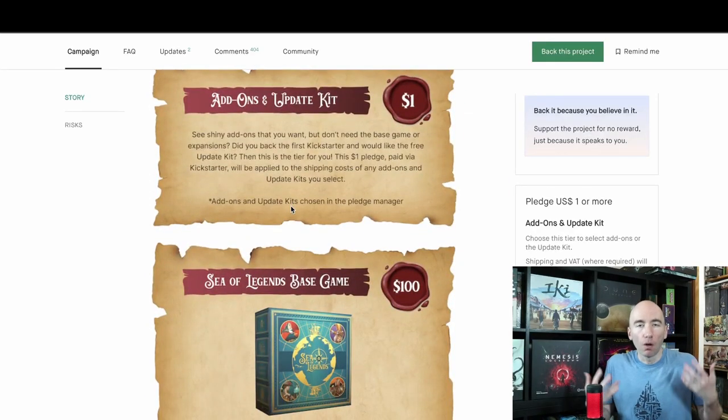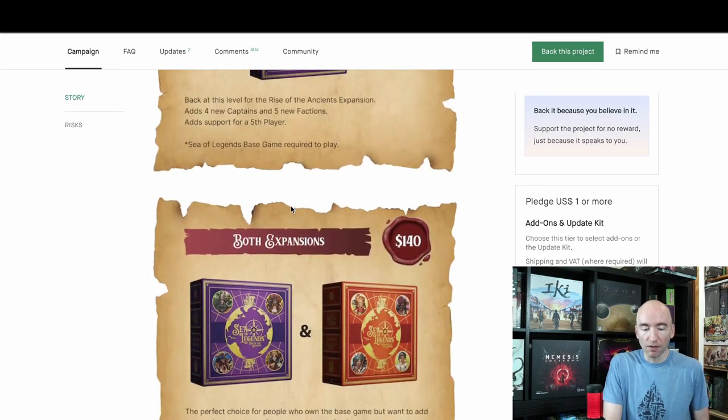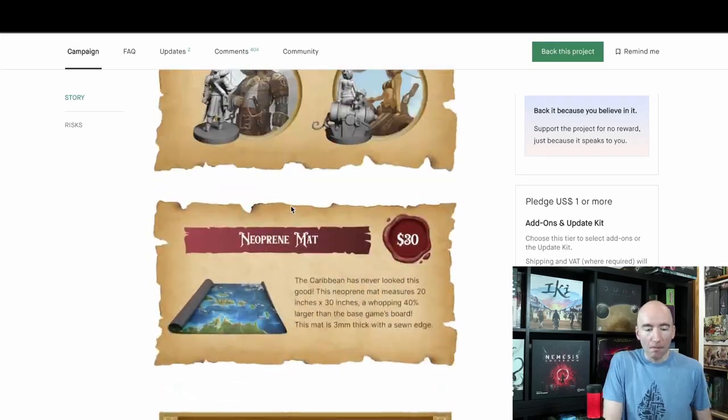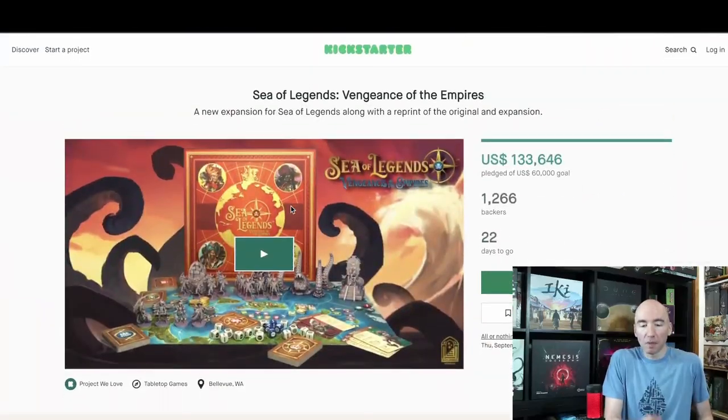The real question you have to ask yourself with this narrative campaign is, are you okay with app usage? It's $100 just to get in, and each expansion costs you $75. Are you willing to spend that much money? Do you like these app-driven campaign games? It's a bit divisive in our current tabletop scene — some people really love it, some people absolutely hate it, and a lot of us are case by case. There are premium add-ons with additional miniatures, mats, and a few stretch goals. That's pretty much everything you need to know about Sea of Legends: Vengeance of the Empires. Is more a better thing? That's what you've got to ask yourself.